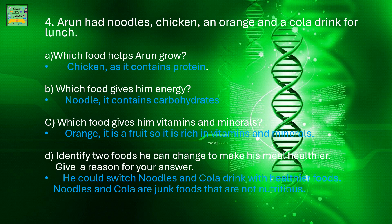Arun had noodles, chicken, an orange, and a cola drink for lunch. Which food helps him grow? It's chicken, because it contains protein. Which food helps him gain energy? It's noodles, because noodles contain carbohydrates.